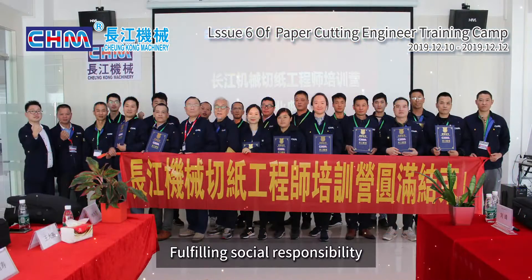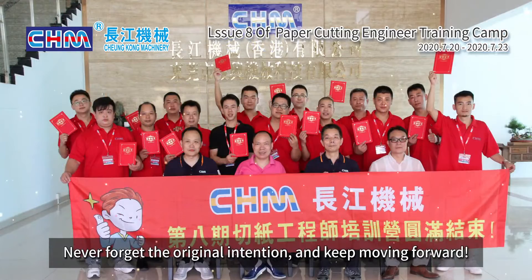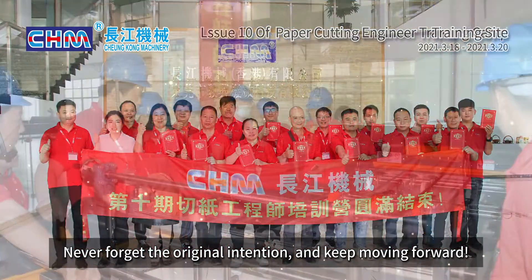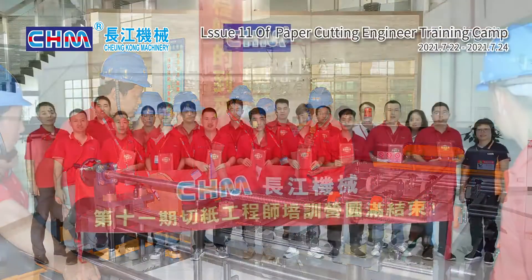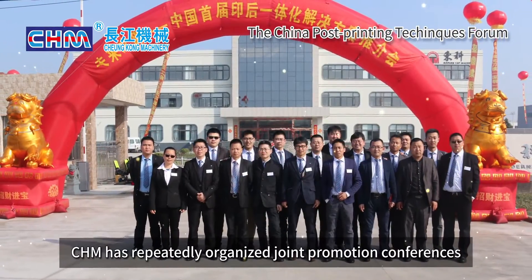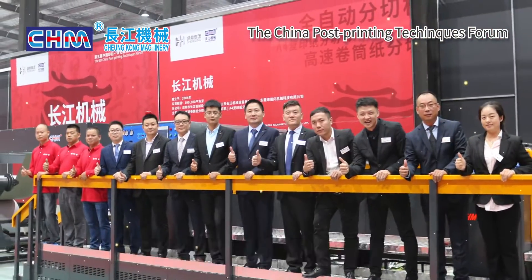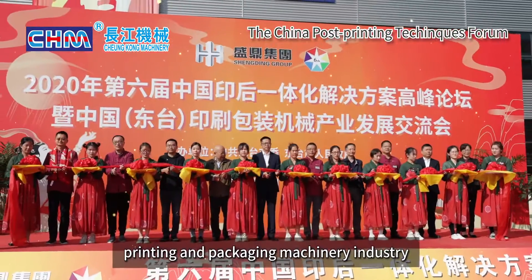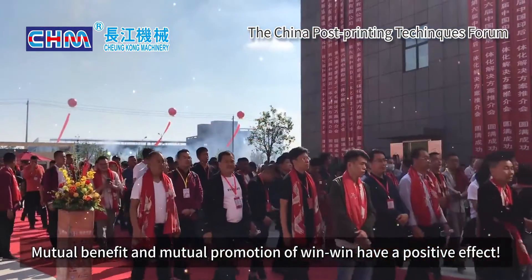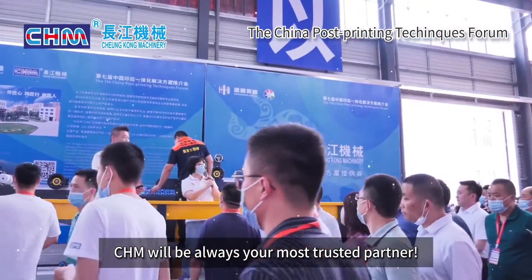Fulfilling social responsibility — the value of dedication. Never forget the original intention and keep moving forward. At the same time, CHM has repeatedly organized joint promotion conferences to jointly promote the development of the printing and packaging machinery industry, achieving mutual benefit and win-win outcomes. CHM will always be your most trusted partner.